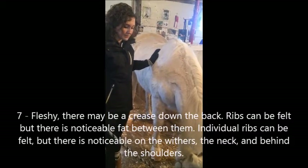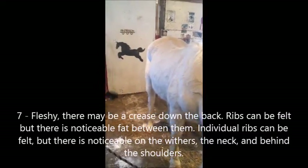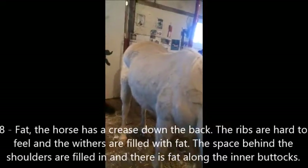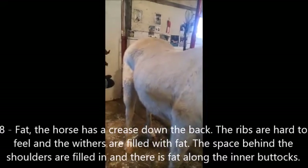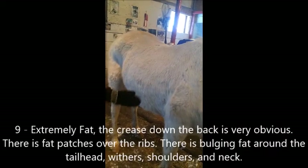If you're going to quickly look at a horse: if you can see their ribs, they're around a 4 or under, and if you can't see their ribs, they're a 4, a 5, or over.